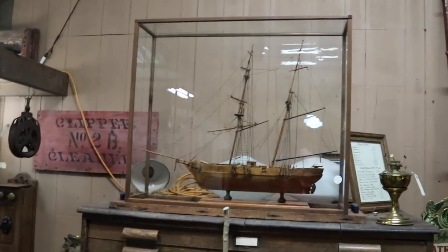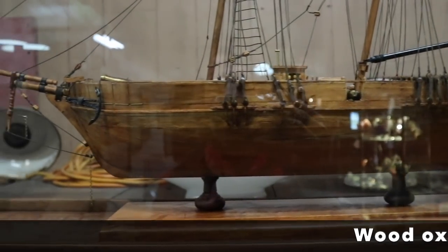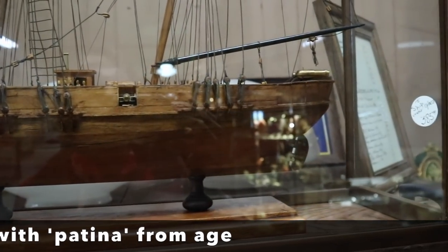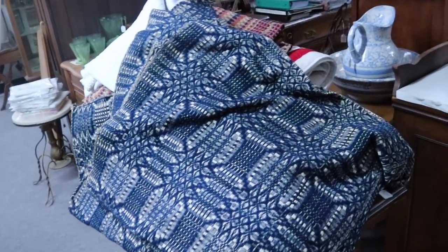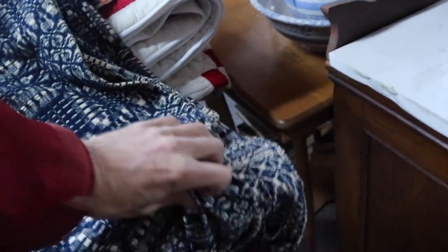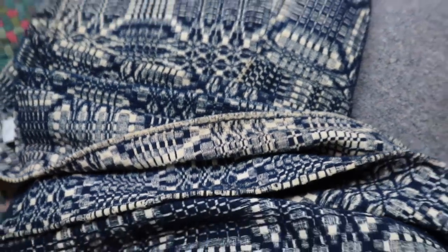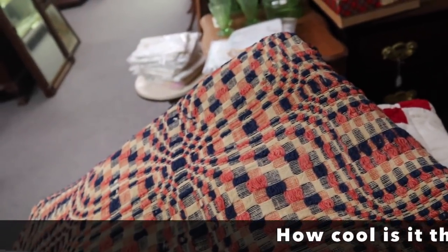This is a nice older ship's model — you can tell it has age because of the patina. Lots of detail. More coverlets here. This one seems to be priced a lot less than the other one — I see $129 on the one down there and $295 on this one, so they seem to run the gamut as far as prices. I don't think any of them are in a range that I can really get close to.